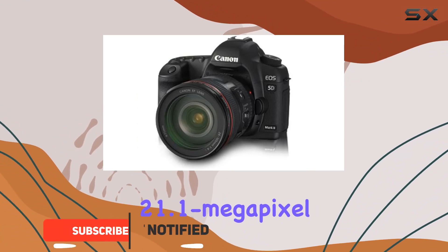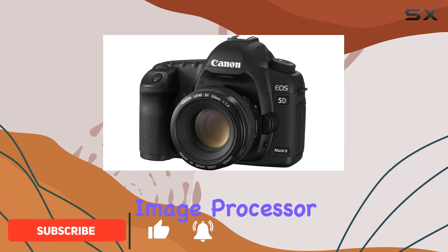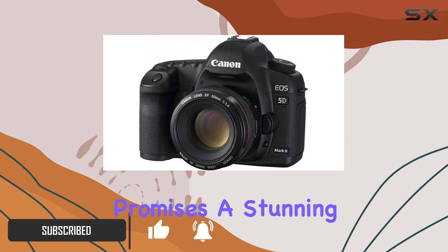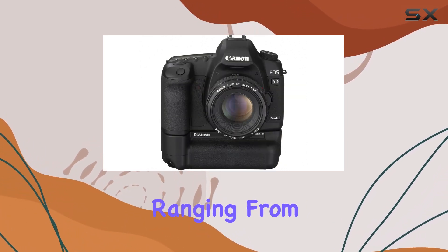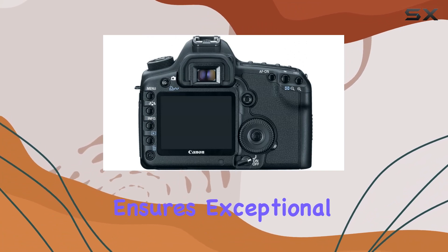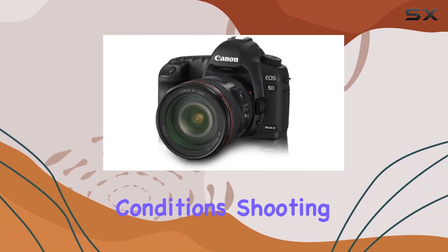With its 21.1MP CMOS sensor and Digic 4 image processor, this camera promises stunning image quality that'll leave you in awe. The ISO sensitivity ranging from 100 to 6400 ensures exceptional performance in various lighting conditions.